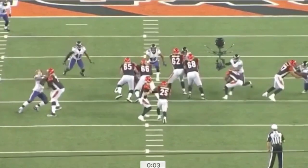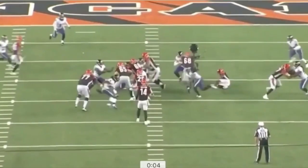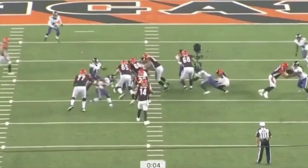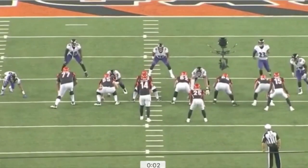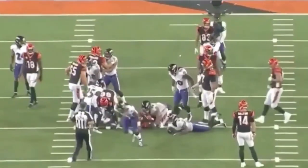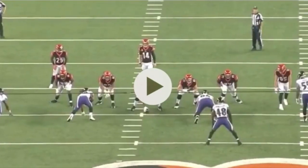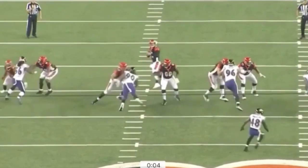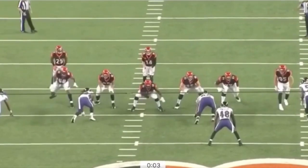His bench press and swim move here are really impressive against a guy like Cordy Glenn. For a guy who supposedly couldn't set the edge or defend the run to save his life, I'd say Tim has stepped up quite a bit in that regard — as we saw in the preseason and as we can see here on this play. It's good run defense overall by the whole defense.